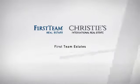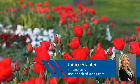At First Team Real Estate, you'll find just the right home for you. This video is brought to you by your real estate agent, Janice.